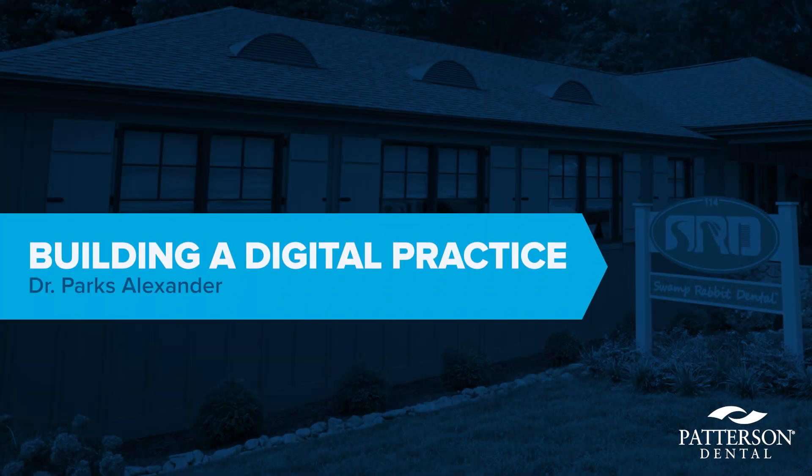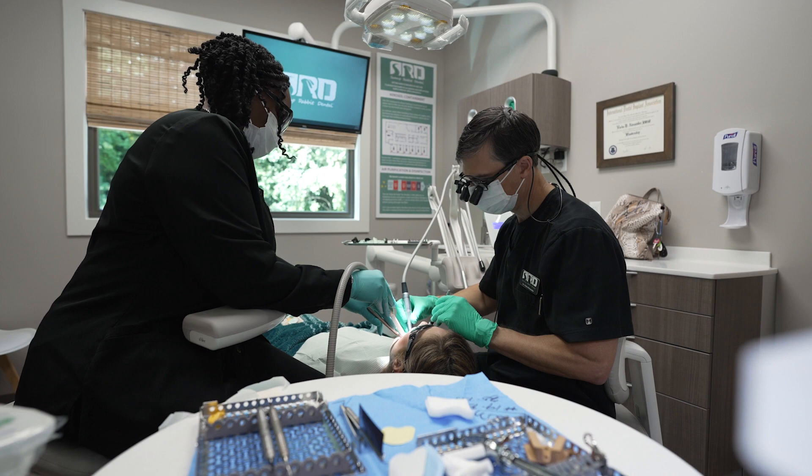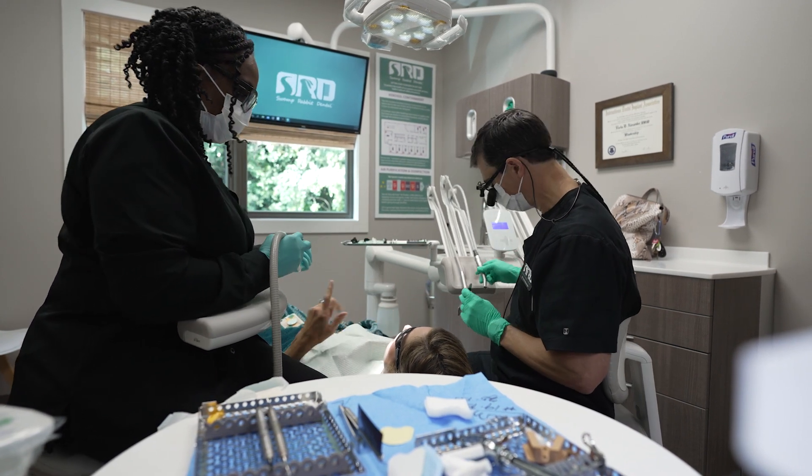We rely very heavily on digital dentistry, and a lot of people don't really know what that means or don't relate to that term, so we call it big city dentistry with a small town feel. I'm able to do a lot of procedures here without having to refer to a lot of specialists and even without having to use a lot of lab work.